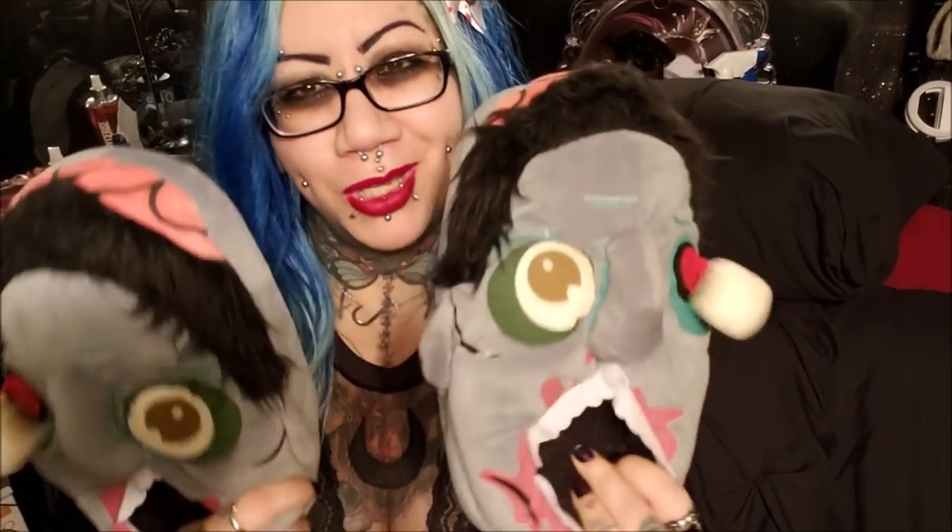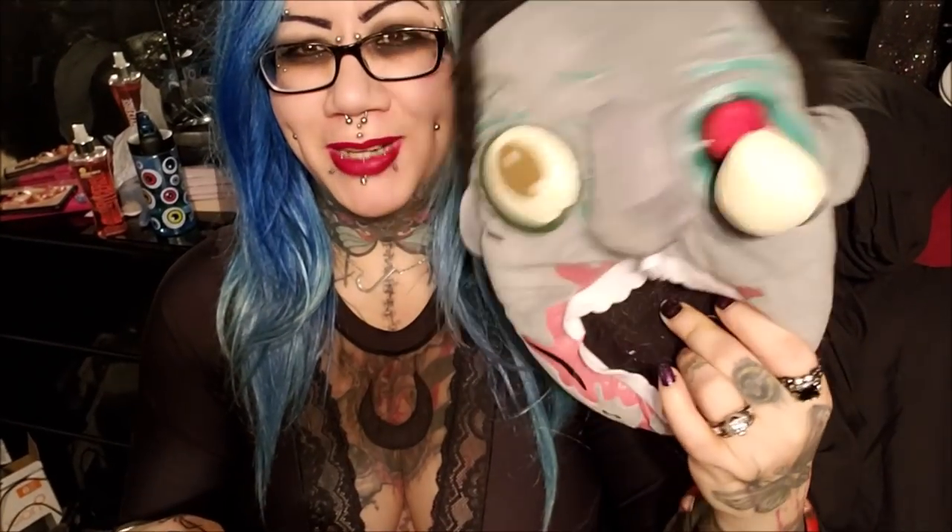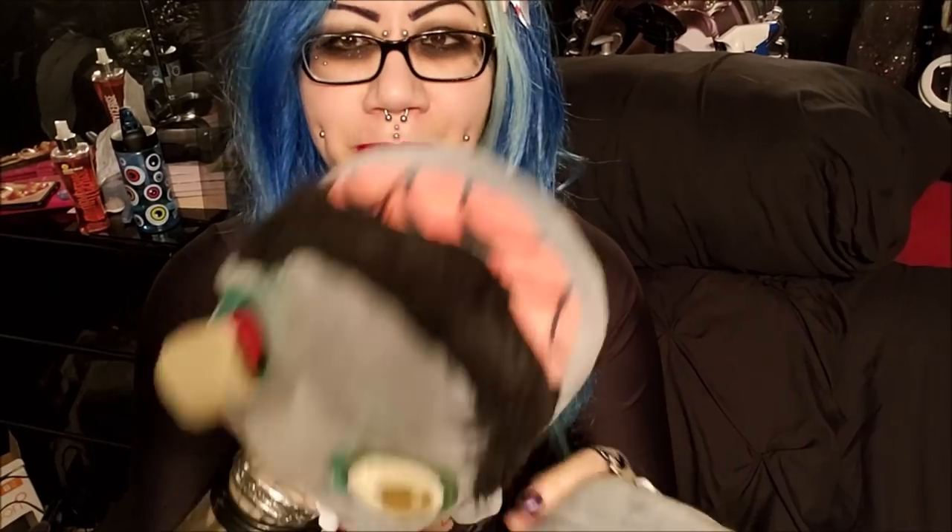I've got these awesome slippers that I'm dying to use but I'm saving them for when it's really really cold. I had wanted these so badly and I finally just bought them for myself months ago. They're zombie slippers with a little eyeball dangling — they're not crazy comfortable but they're super cute, so I haven't worn them yet.